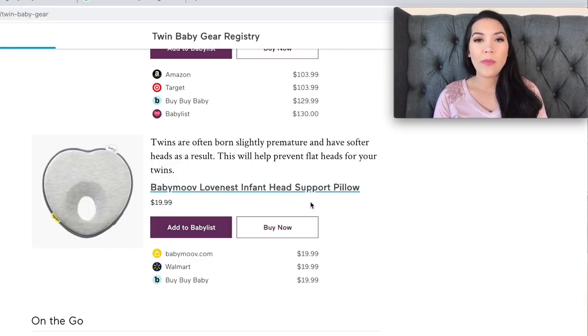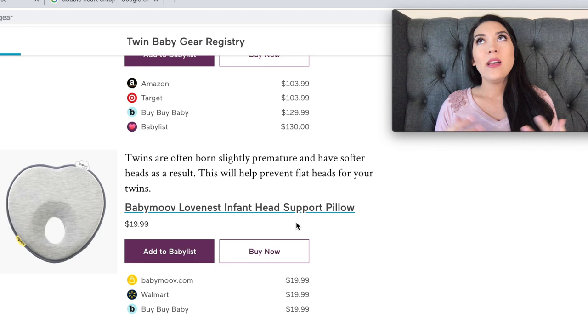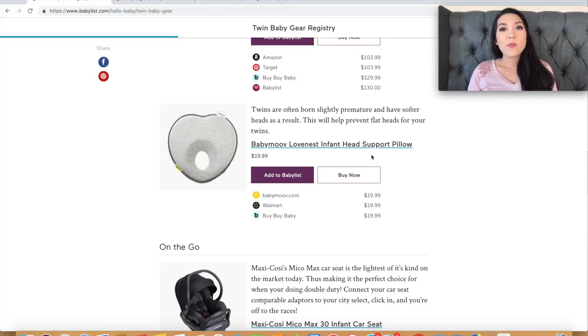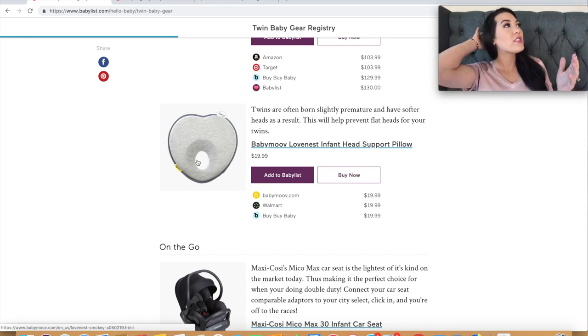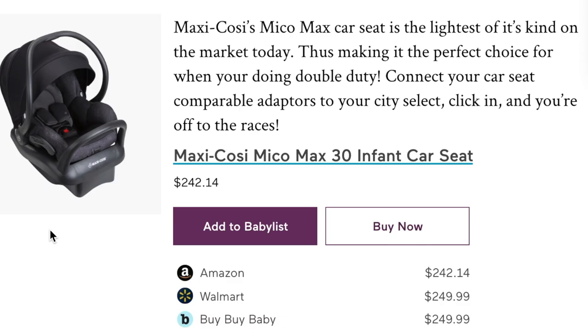This is a really good suggestion — the Baby Moov love nest infant head support pillow, $20. Twins are often born a little early, and the sad reality is with twins they'll probably be laying down more than if you had one baby, unless you always have help. It's more common for twins to get a flattening on the back of their head. One of these circular pillows with a donut hole in the middle is great — any time they're lying on their back, put it behind their head to help prevent head flattening.